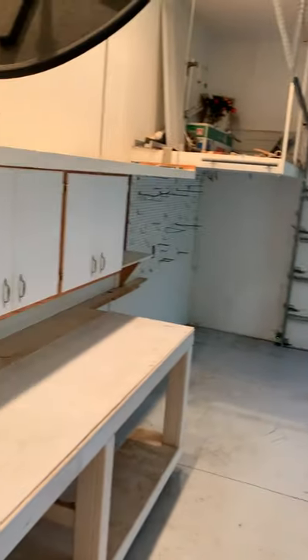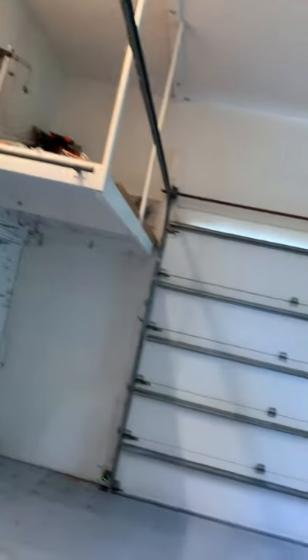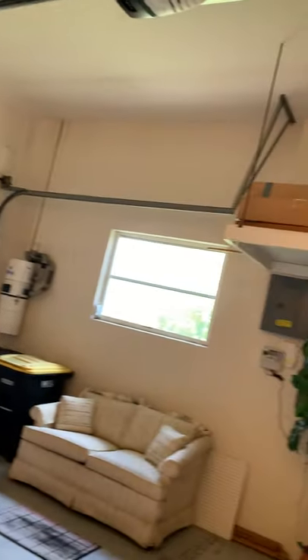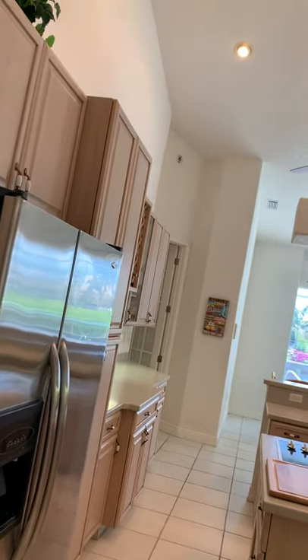We're heading out to the garage now. This is a two-car garage — there's the central vac over there, lots of cabinets, another sink, a little workbench, and more places to store stuff. You can never have enough storage in Florida; it seems to be one of the biggest problems. This house has plenty of it.